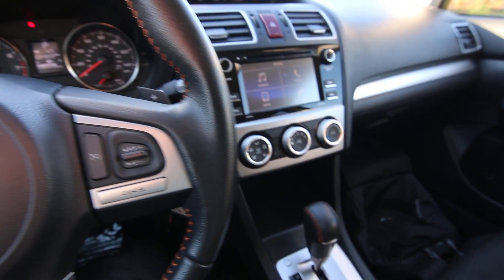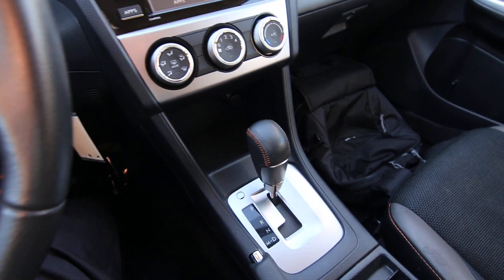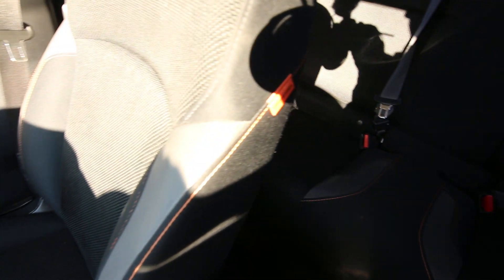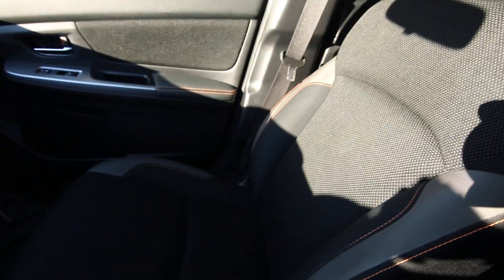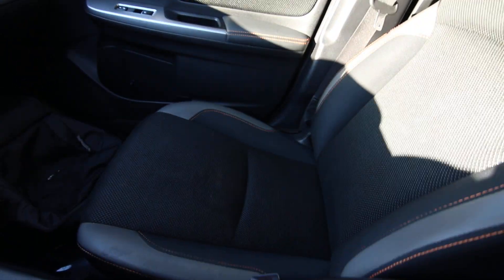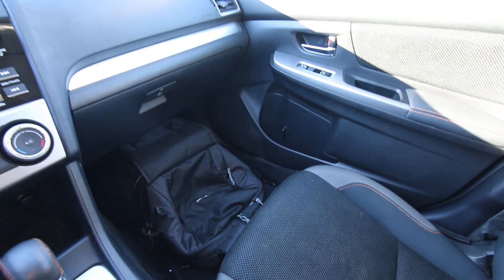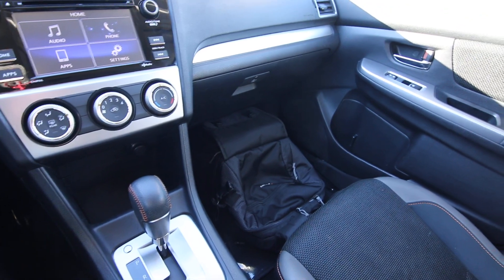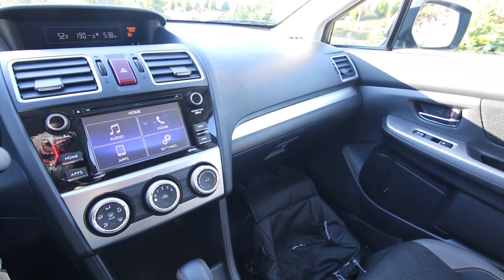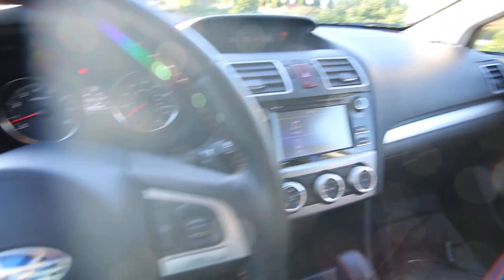Hello, Joe here from Infinity of Tacoma. Today I'm going to tell you about this lovely 2016 Subaru Crosstrek Premium that we have for sale. If you're in the market for a spacious wagon that gets good gas mileage and has excellent off-road ability, the Subaru Crosstrek is a great choice.